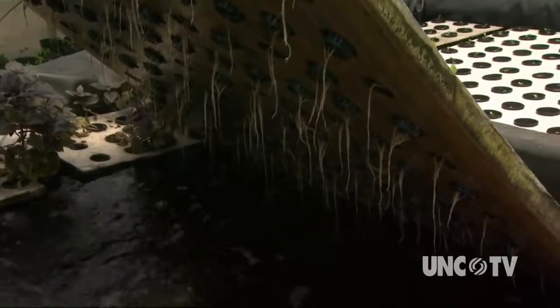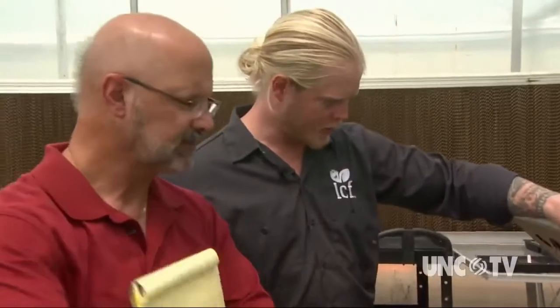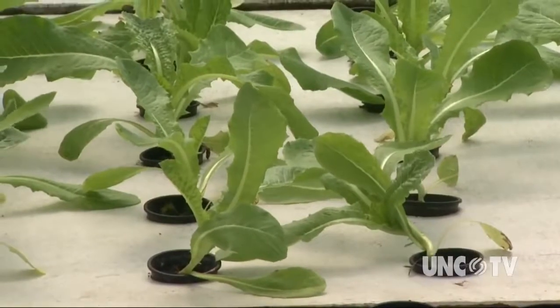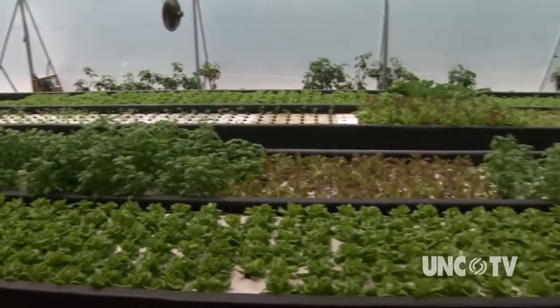The water flowing into the plant beds is the water from the fish that has been cleaned. All solids, all uneaten food, and any kind of waste in the system are collected so no solid waste ever makes it to the plants. That solid waste is then mineralized, which extracts all the macro and micronutrients that the plants need.